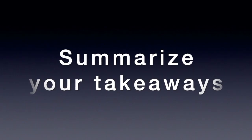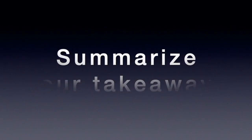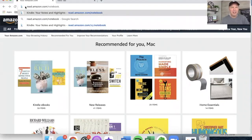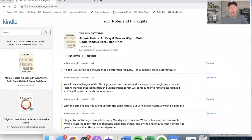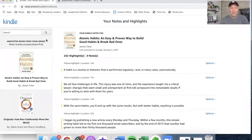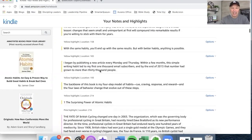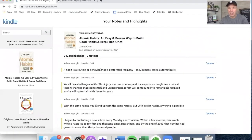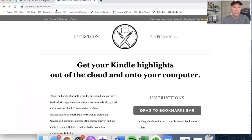Step number four is summarize your takeaways, and I want to show you my cheat system for this. Go to your web browser, make sure you're signed in, and type in read.amazon.com/notebook. When you do that, it's going to pull up all the books that you've read. Here are the ones I have accessed recently. Here you see Atomic Habits — I have 242 highlights right here. You'll notice the yellow, the orange, the pink color coding system in there. Now all I have to do is go to bookcision.com.